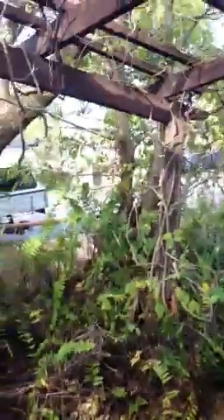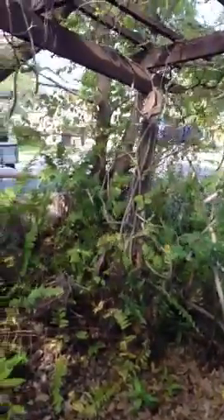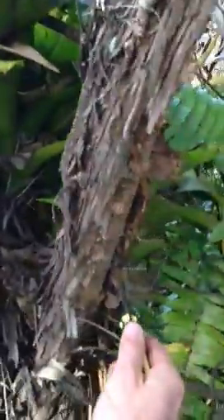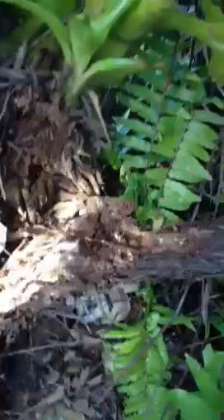That's been completely eaten out. If we stand back, you can actually see how the post has fallen over. This is where the nest is — see all the mud workings there. This is an ironbark tree and you can just see this guy's completely rotten out from termites.